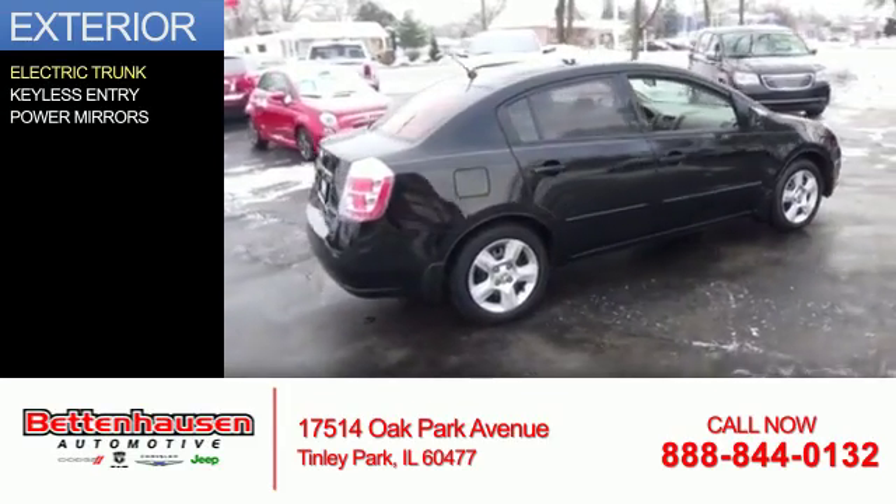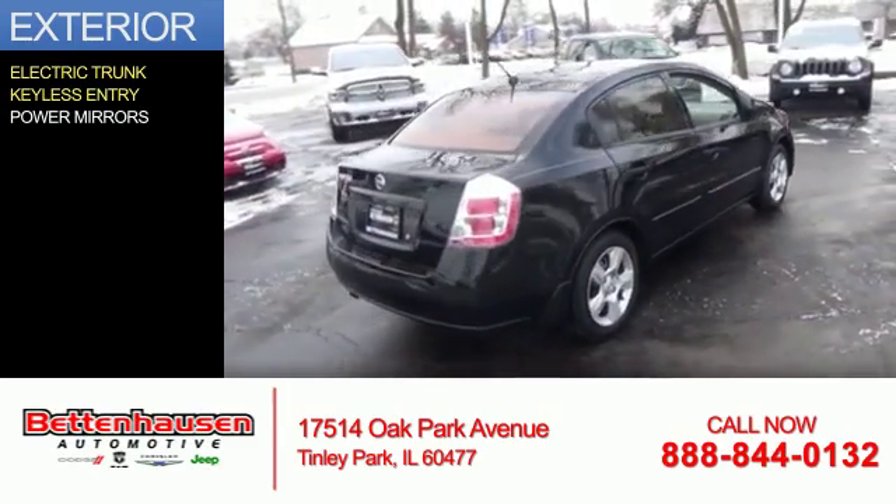The features include electric trunk, keyless entry, and power mirrors.